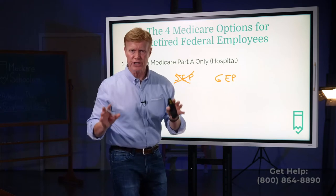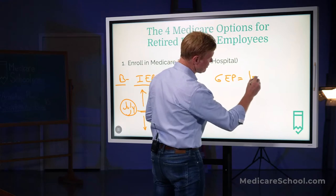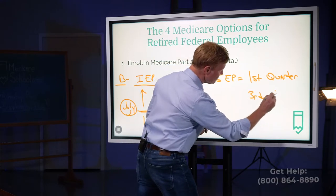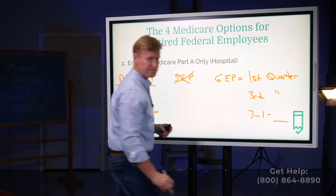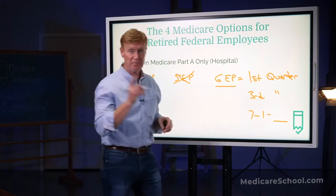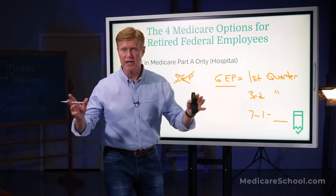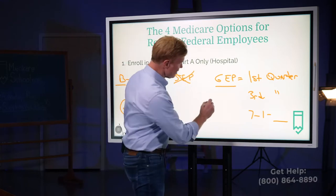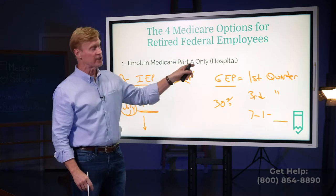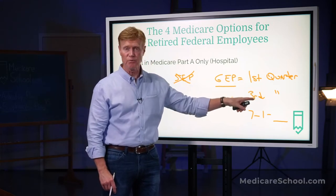Now there's another enrollment period called the general enrollment period. You can only enroll in Part B during the first quarter of the year — January, February, and March — with coverage beginning on the third quarter, which is July 1 of whatever year it is. So if you don't take it during your initial enrollment period, you can still come in any year and take it during the general enrollment period.